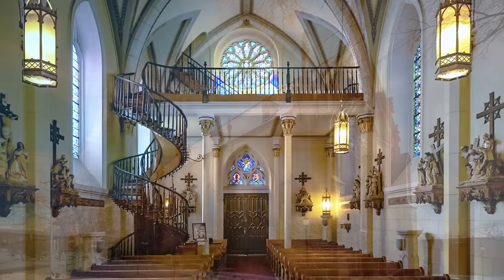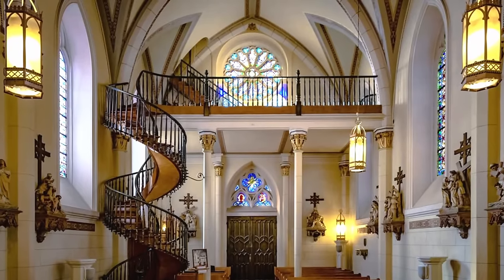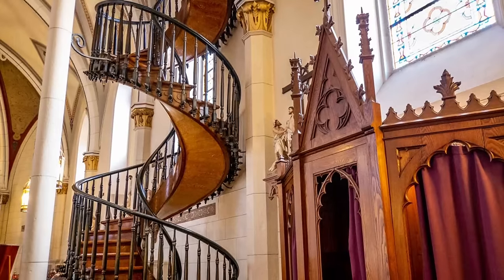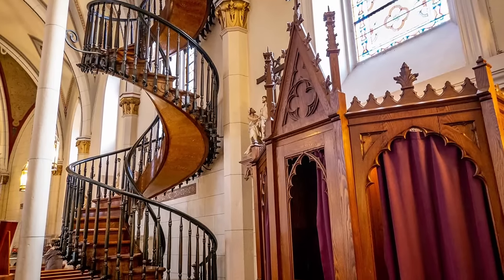But the masterpiece of art dwells inside the chapel. It is a staircase that connects the ground floor with the choir loft. The staircase, miraculous in nature, has stunned believers and unbelievers alike due to its marvelous structure that defies the laws of physics.